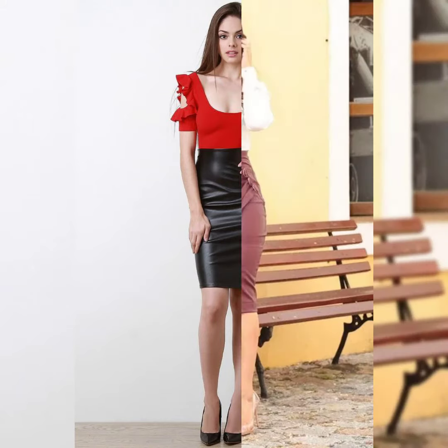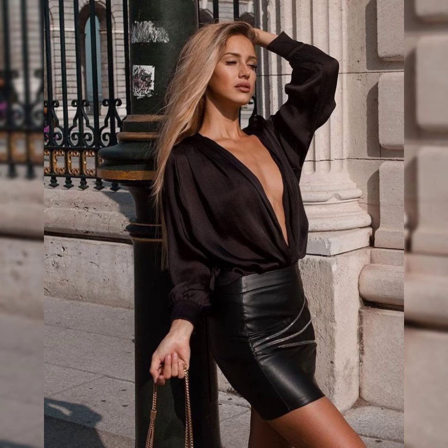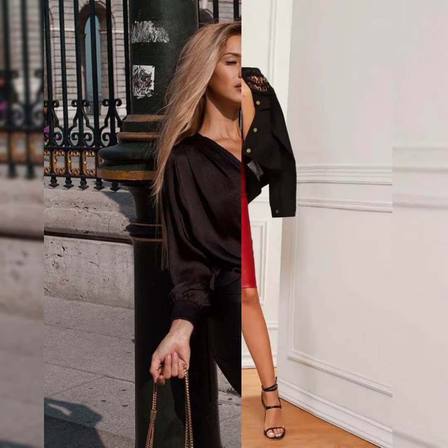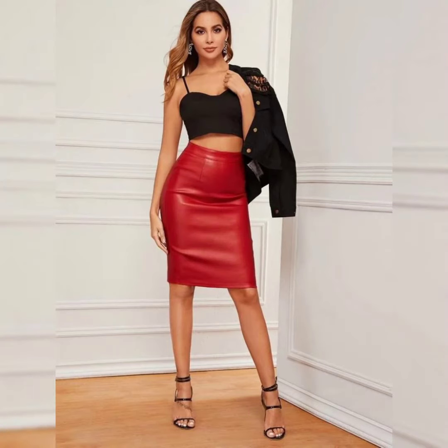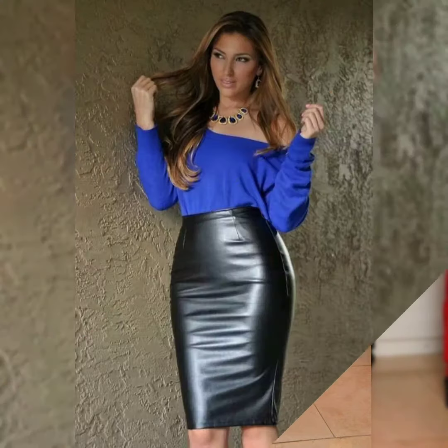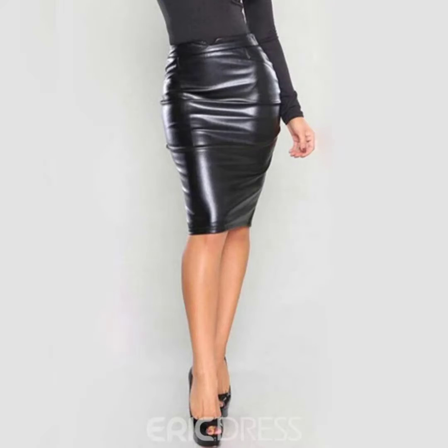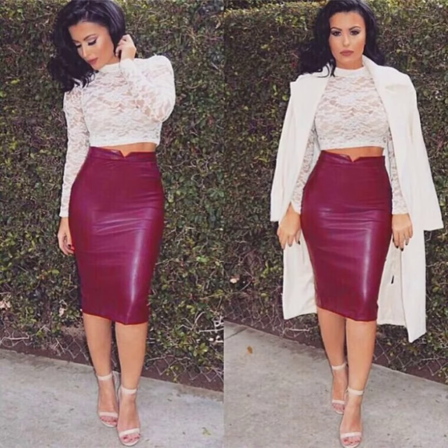Hello everyone, welcome back to my YouTube channel Saddle Boards. How are you? I hope you all are fine and doing well, enjoying the best condition of health. Welcome back to my YouTube channel Saddle Boards. Friends, today my video is all about leather mini skirt dresses for the ladies.